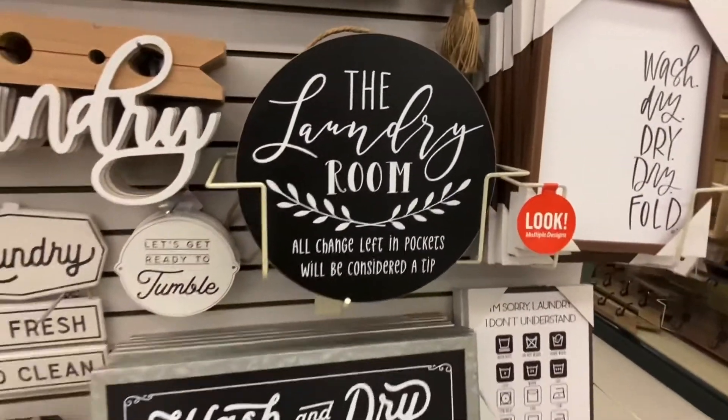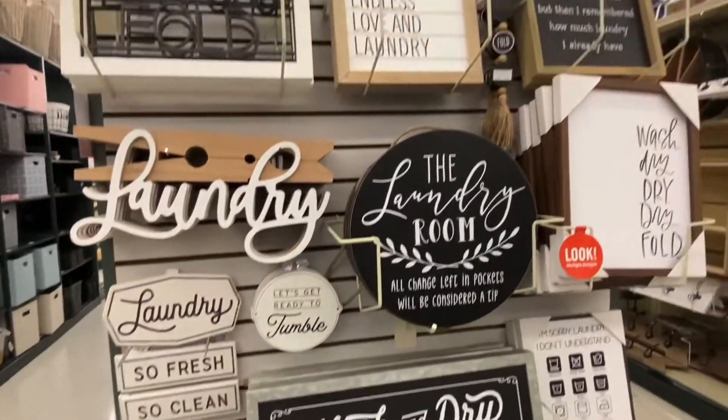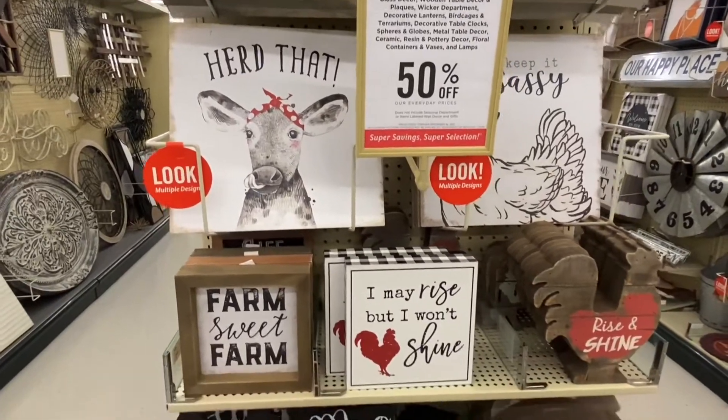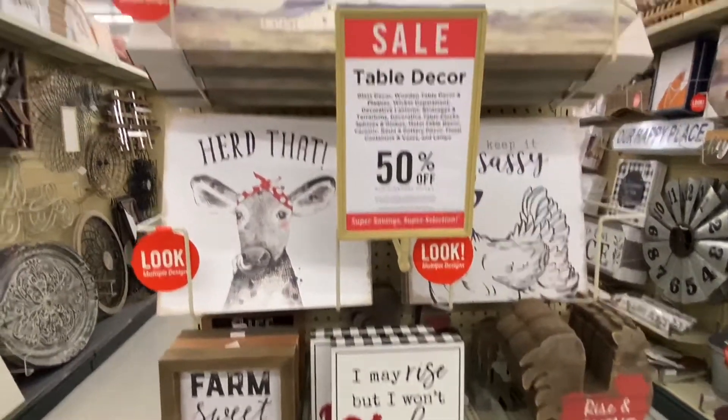That wall hanging right there — I have that in my laundry room. And hey, all of the money that I find in there is all mine, just for doing the laundry. Thank you!